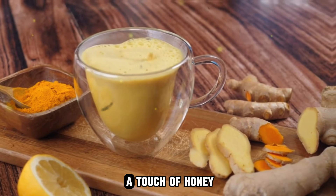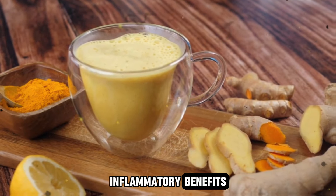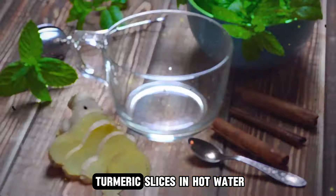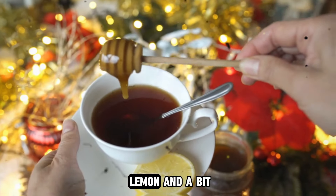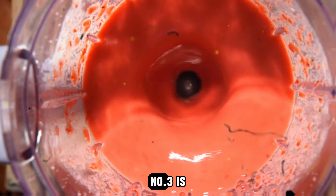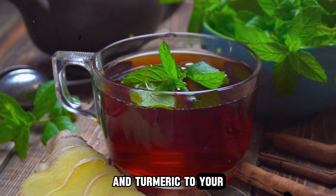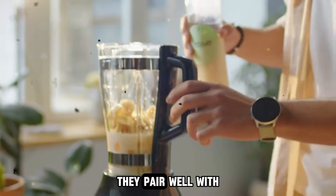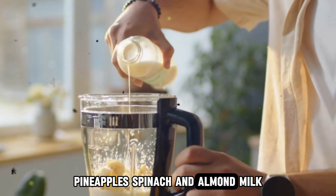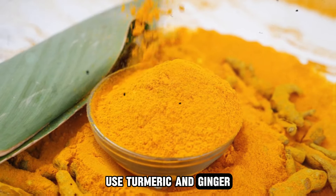First is golden milk — a warm and soothing drink that combines turmeric, ginger, and milk with a touch of honey and black pepper for a comforting beverage with anti-inflammatory benefits. Next is turmeric ginger tea: steep fresh ginger and turmeric slices in hot water and add a squeeze of lemon and a bit of honey for a delicious and health-boosting tea. Number three is smoothies — add fresh or powdered ginger and turmeric to your morning smoothie. They pair well with bananas, pineapples, spinach, and almond milk.